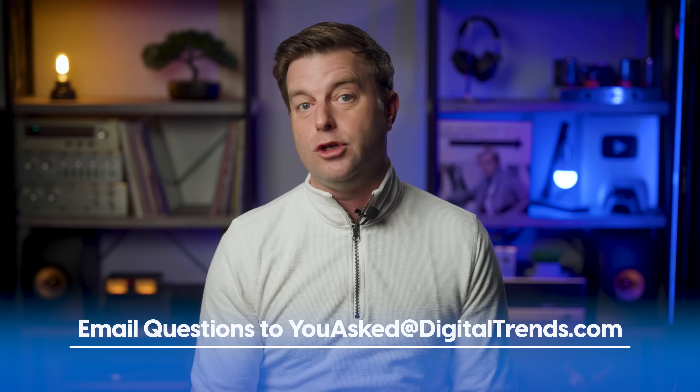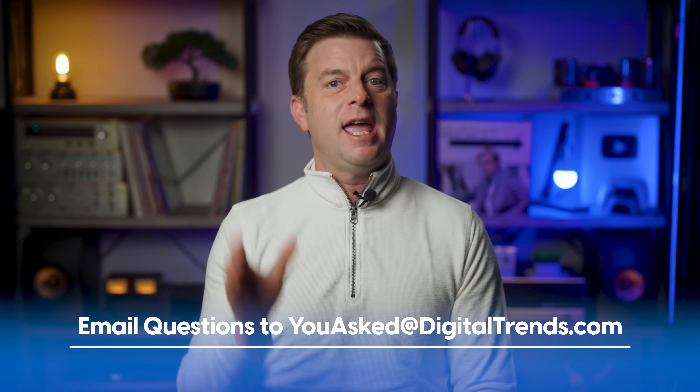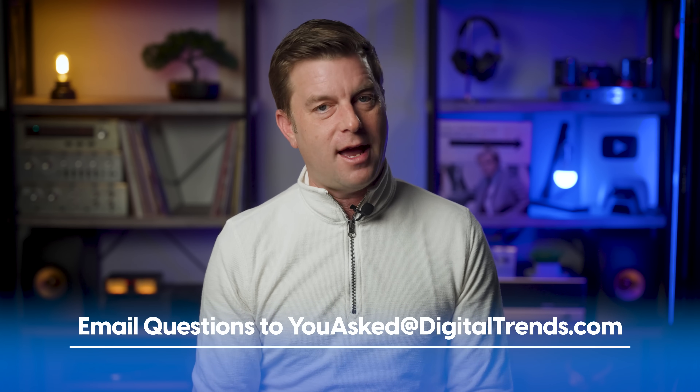Welcome back, everyone. I'm Caleb Dennison, and this is You Asked, the show in which I answer questions you asked in hopes that I can help you and others with similar tech questions. If you've got a question you need answered, please email it to youasked@digitaltrends.com and tune in Sundays at 7:45 a.m. Pacific time to see if your question gets picked to be answered on the show.